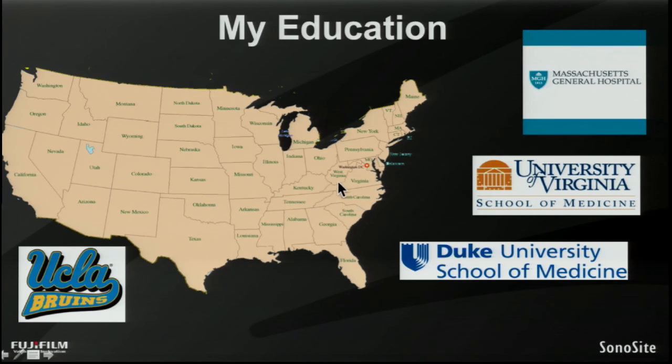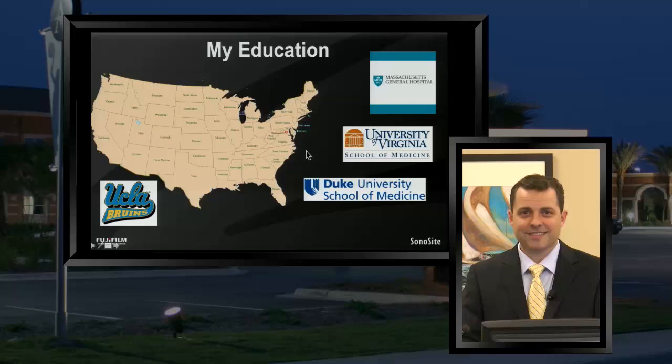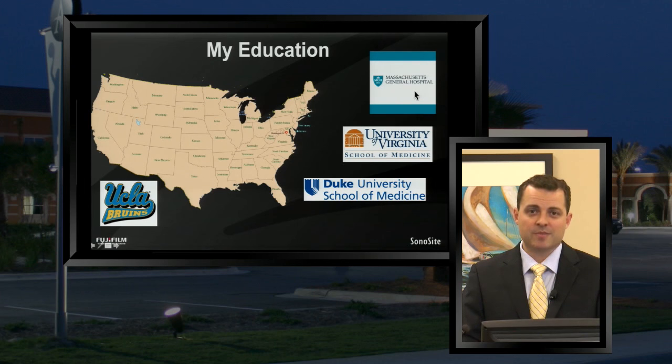I basically crossed all the way across the country into Charlottesville, Virginia, which is a beautiful place to go to school. I got my MD there and then ultimately finished my anesthesia training — doing my anesthesia residency at Massachusetts General Hospital in Boston, Massachusetts — and then completed my anesthesia training at Duke University School of Medicine, which is certainly where I learned all the ultrasound-guided regional anesthesia we'll talk about today.